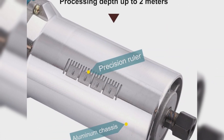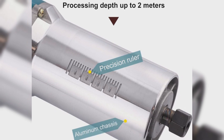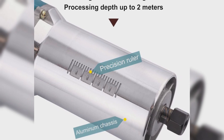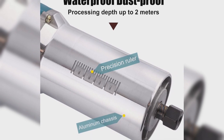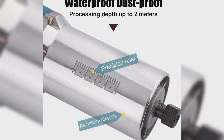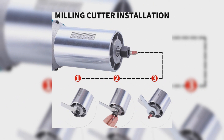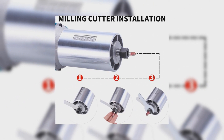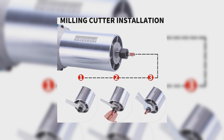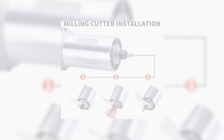An adjustable knob and scale further enhance the machine's accuracy. The package includes useful accessories like wrenches, trimming guides, and straight guides. Running your workpiece along its thick, stable linear guide rail ensures precise cuts and fine-curve processing. The Aikipak Milling Machine's versatility extends from wood processing to cabinet processing, from handicraft production to veneering, making it a wise investment for seamless wood trimming, slotting, and DIY projects.